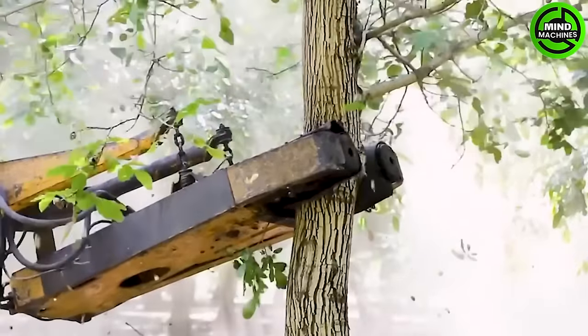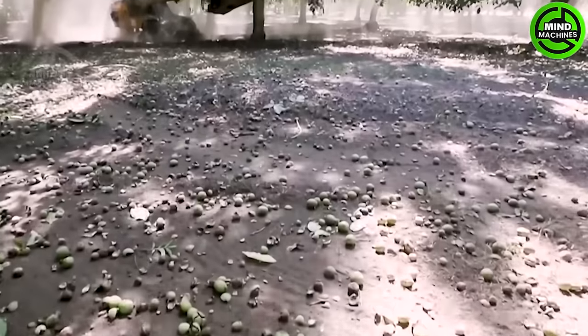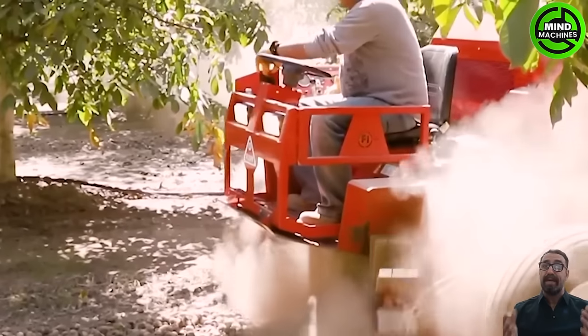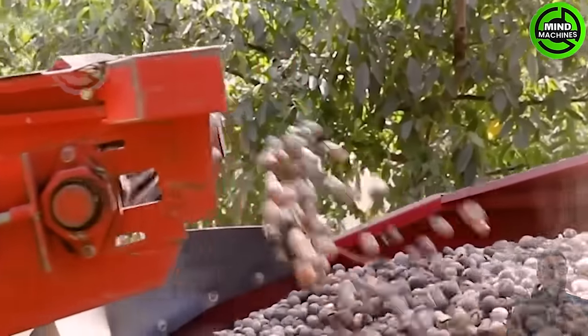A state-of-the-art fruit-shaking machine is efficiently harvesting pawpaws in the orchard with precision. This advanced technology not only enhances the efficiency of the harvesting process, but also minimizes the need for manual labor. The harvested pawpaws are subsequently processed.